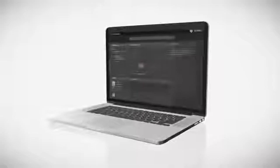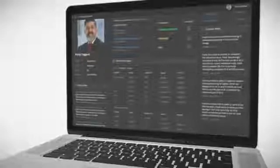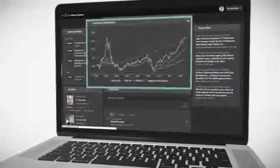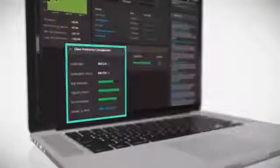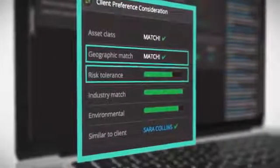Watson Explorer provides real-time, secure access regardless of where data is stored. For example, working with Watson Explorer's dashboard, wealth management specialists have a 360-degree view of their customer base and critical performance benchmarks within interactive applications. They also use Watson's tailored recommendations to analyze and suggest stocks that match their clients' portfolios based on factors such as geographic matching and risk tolerance.